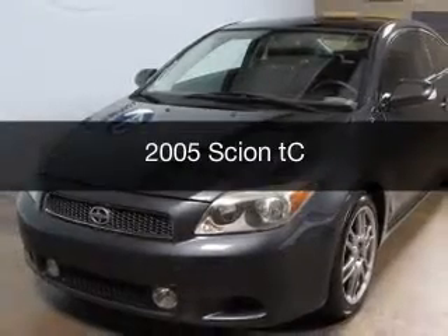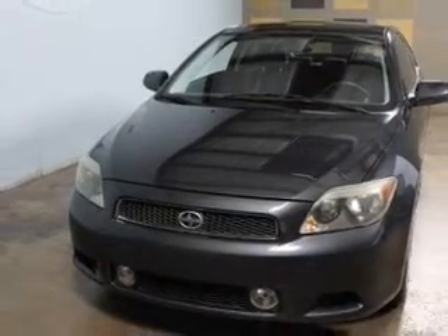This is a used 2005 Scion TC, powered by front-wheel drive, a 2.4-liter 4-cylinder engine.